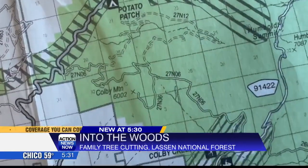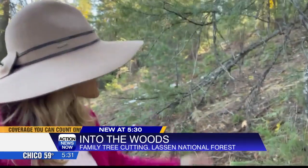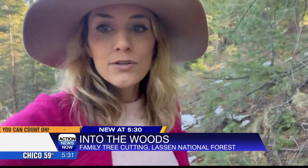A few things to keep in mind when you're looking for a tree: you need to make sure you're in the right place. We are past Butte Meadows, heading farther east on Highway 32 by Colby Mountain. You want to make sure you're actually in the Lassen National Forest area. You also have to familiarize yourself with the kinds of trees you're looking at, because there are some you're not allowed to cut.